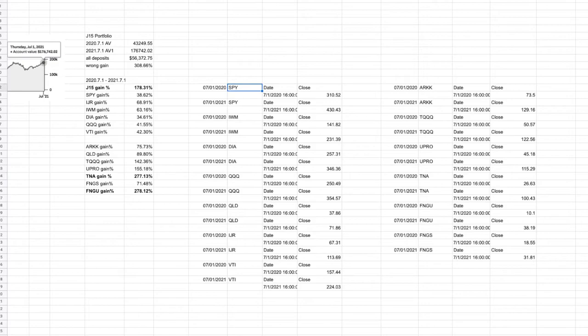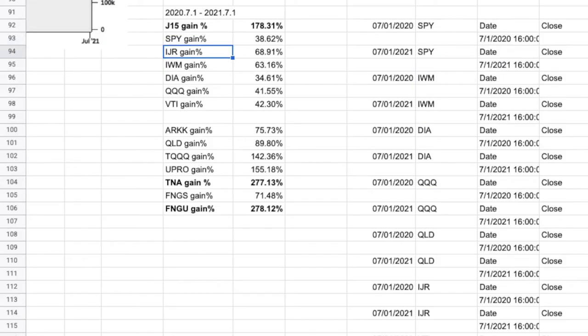To quickly go through: SPY is the S&P 500; IJR is the small cap in S&P; IWM is the Russell 2000; DIA is the Dow Jones; QQQ is mostly NASDAQ, mostly tech stocks, the top 100 performers; VTI tracks the total stock market; ARKK is Cathie Wood's innovation flagship fund. QLD is the twice-leveraged double leverage of QQQ, so roughly twice that. TQQQ is the triple leverage of QQQ, so three times. UPRO is the triple leverage of S&P. TNA is the triple leverage of small cap. FNGS is an ETF that tracks the FANG stocks — Facebook, Apple, Netflix, Amazon, Google, and some others. And FNGU is the triple leverage of that, so roughly three times, maybe a little more.